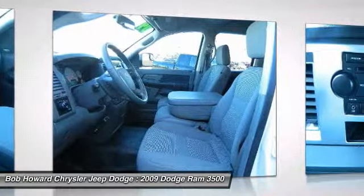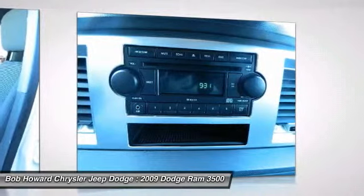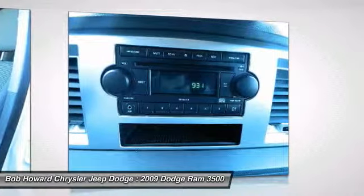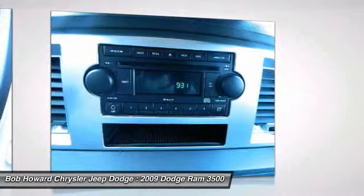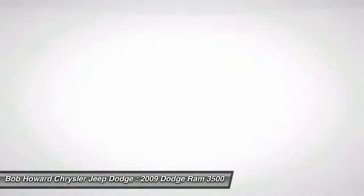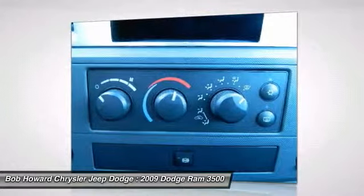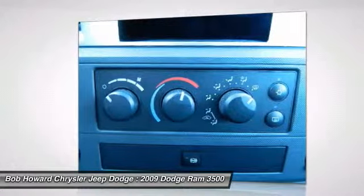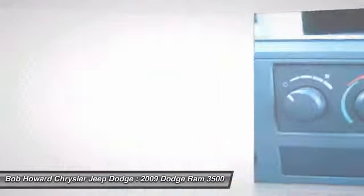We strive to price our vehicles competitively in the market. This saves our customers time in price shopping. If you find a lower price on the exact same vehicle with similar miles and options, we will match the price. Call us for a quick and easy quote to install the special option you are looking for. Need help getting to us? Call us and we will pick you up.